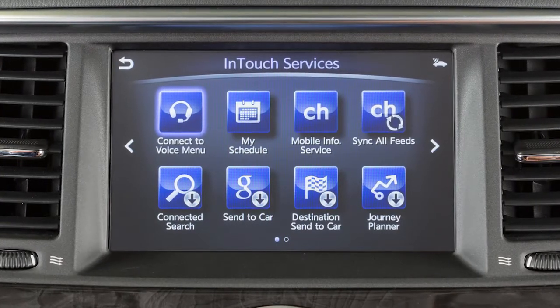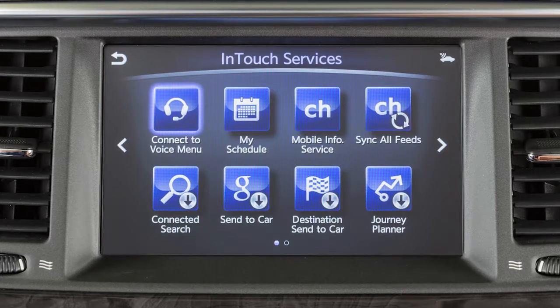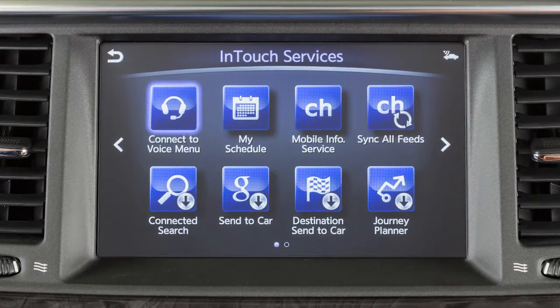INFINITI InTouch Services is a collection of security, convenience, and concierge services that complement the INFINITI Total Ownership experience.